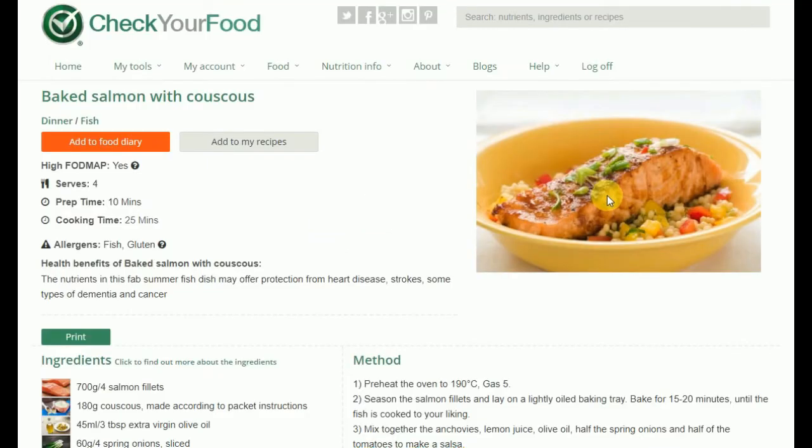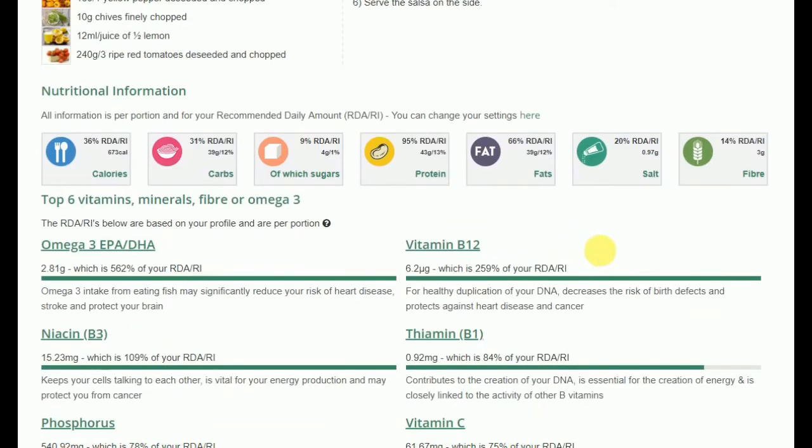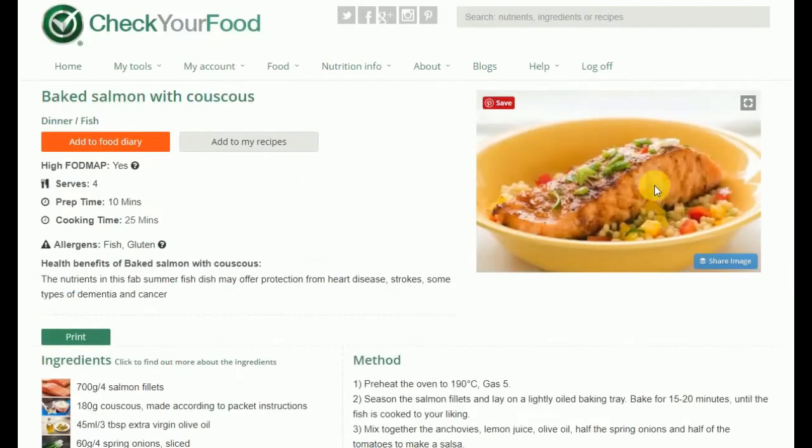For meals, not only can you see the nutrient breakdown, but there is also a recipe so you can make the meal.